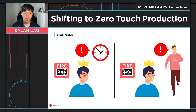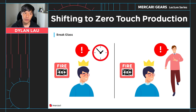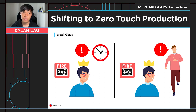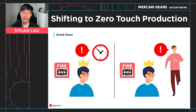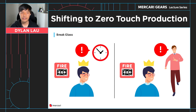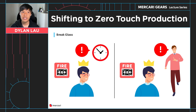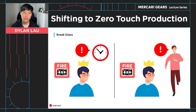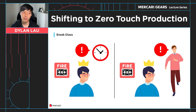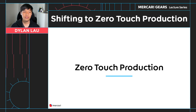With respect to the review flow, permissions are granted immediately without requiring an approval. This allows other service owners to revoke permissions if they deem it unnecessary. Also, extra notifications and monitors are set up for break glass requests to ensure that they are not being abused.